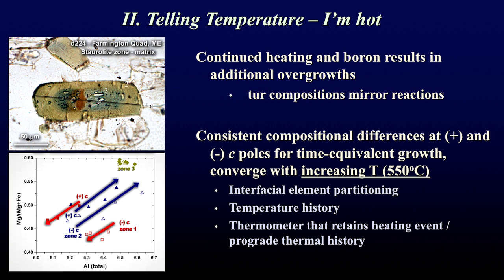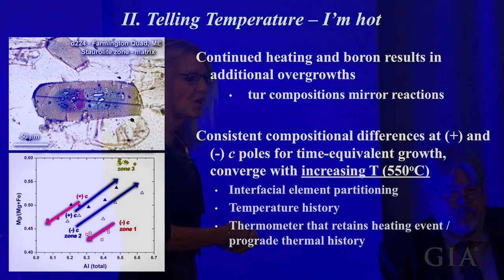If we compare the plus and minus C directions, the chemistry in each direction for each zone is different, shown in this plot. What's important is the distance between the plus and minus C axis compositions: for the red-brown zone there's quite a difference, but at the blue-green zone this difference decreases, and for the last olive-green zone there's no difference in composition. Tourmaline has distinct compositional differences for time-equivalent growth that mark the temperature, and they converge at a final temperature of about 550 degrees.